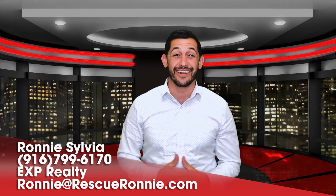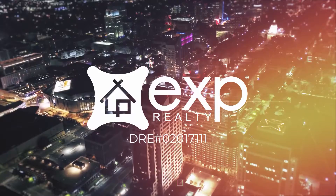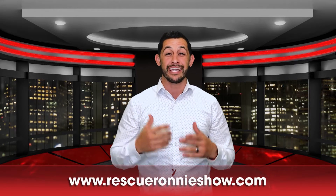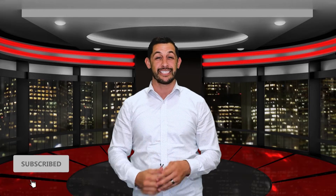Hey, this is Ronnie and this is the Rescue Ronnie Show. Today I want to give you six of the most valuable home improvements, so stick around and check it out. We're back — I'm going to give you the six most valuable home improvements. If you like this video, please find more at rescueronnyshow.com and like and subscribe to our content.